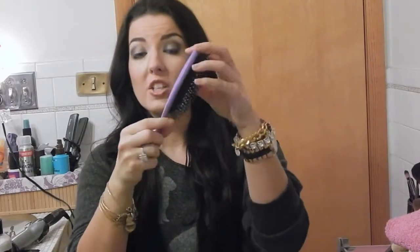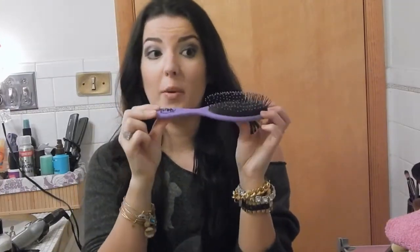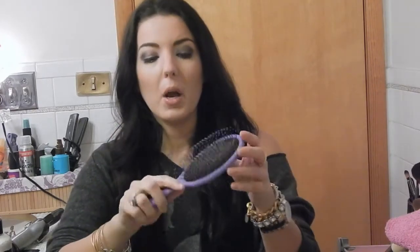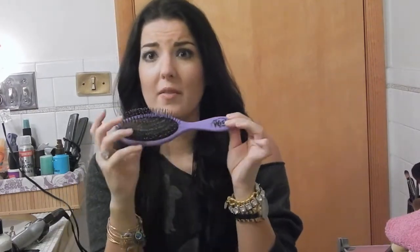Another great option I use on wet hair is the Wet Brush. I've seen these in Ulta, Target, and I think Walgreens too. Either one of these kind of does the same thing — this one is great for wet hair specifically. You never want to brush your hair when it's wet because it's at its weakest. I think I saw it on LivingSocial for about nine dollars. These kinds of brushes are things I would always repurchase when they get old or lose their bristles.